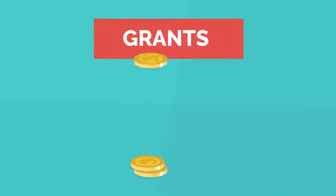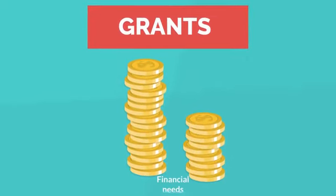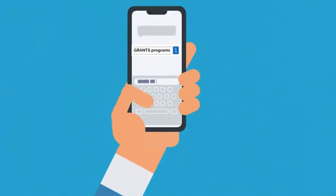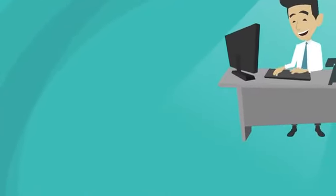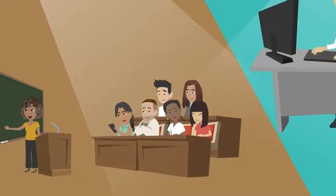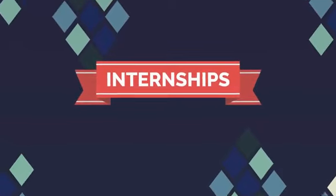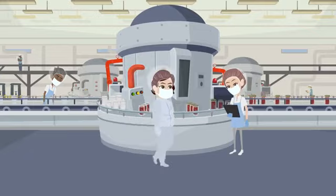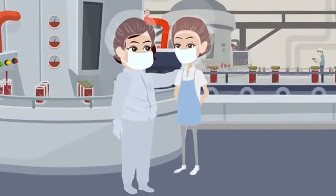Grants are another option — usually awarded to students who demonstrate financial need, but there are also grants available for specific fields of study. You can search for grants on the websites of various organizations and foundations. Work-study programs allow students to work part-time on campus while attending classes, in fields such as administration, research, or teaching. Internships are yet another way to gain valuable experience while earning money — many companies offer paid internships to students studying in related fields, providing both income and practical experience in your field.